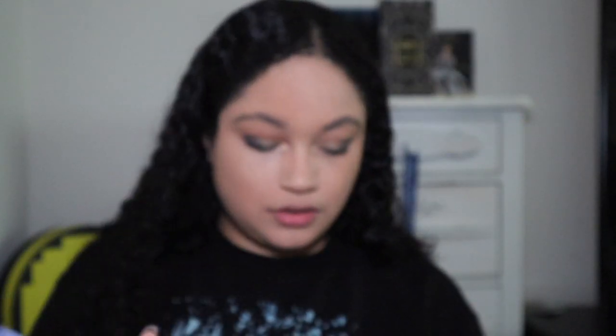Next we'll go to cheeks. I've used this blush before — it's a little dark for me. I'm using what's supposed to be a highlighter brush from Lexi's tapered line, but I always use it for blush. Then for the After Hours highlighter, I don't have my fan brush so I'm using another brush I've used for highlighter before. It's a really nice shimmery highlighter.